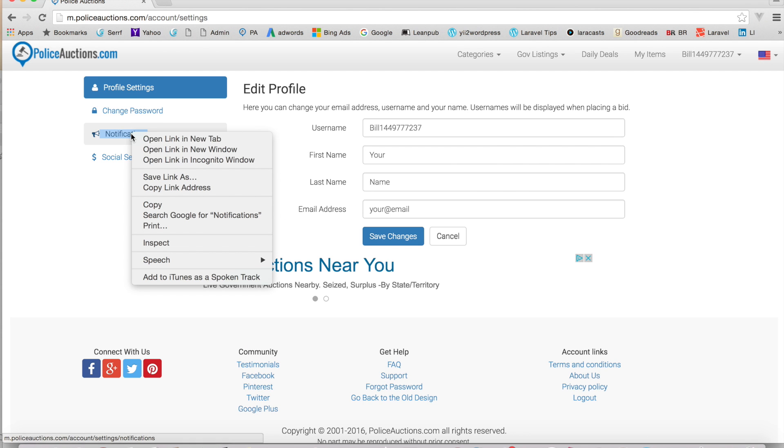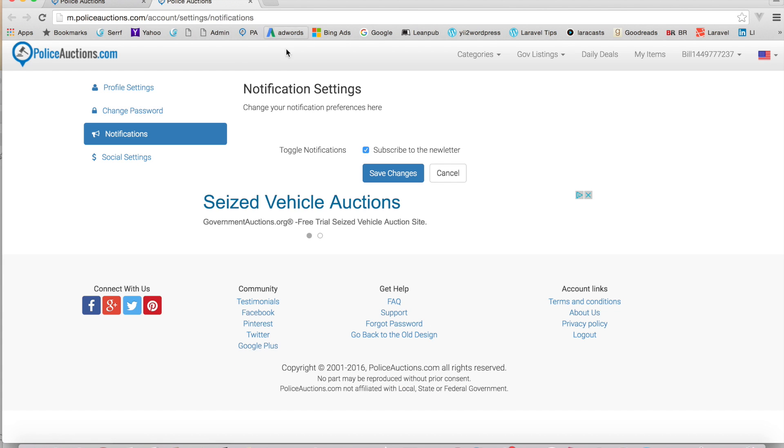Over here is 'Notifications' — I'll open that in a new tab. This is where you change your notification preferences: you can subscribe to the newsletter or cancel it here. You don't need to cancel your entire policeauctions account — we don't recommend that if you've bought things, because you want to keep a record. If you ever have a problem, you can use the support system. A lot of people like the emails because they send timely auction information, including live-streamed auction notices.